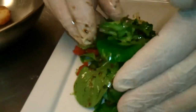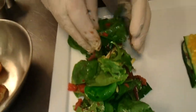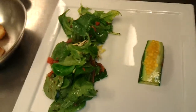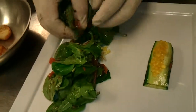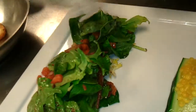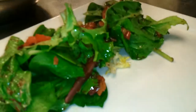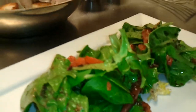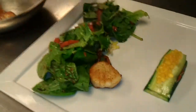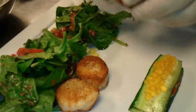After I toss this all together, what we try to do here is go very nice and geometrical — straight lines on the plate — keeping it almost like an organized mess, if you will. And then here we have our seared scallops, which we place nice and close to the salad.